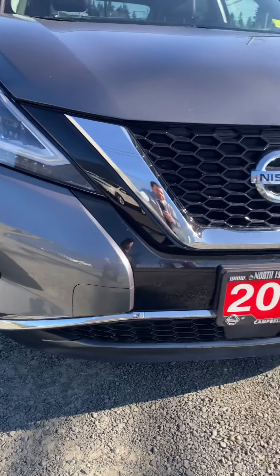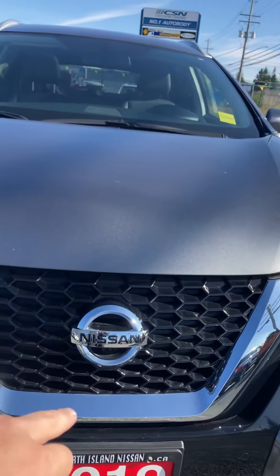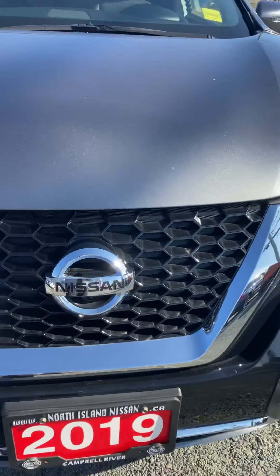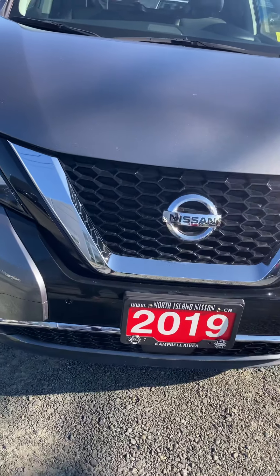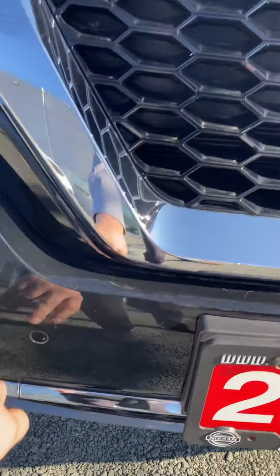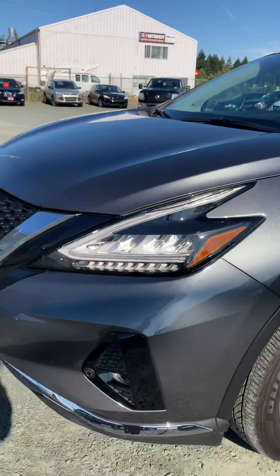Starting here we've got our safety hub — this is the safety and entertainment center. This is our sonar, which is your pedestrian crossing alert. We have a front camera as well, and this sonar will also be your lane departure warning and help with your adaptive cruise control as you're on the highway.